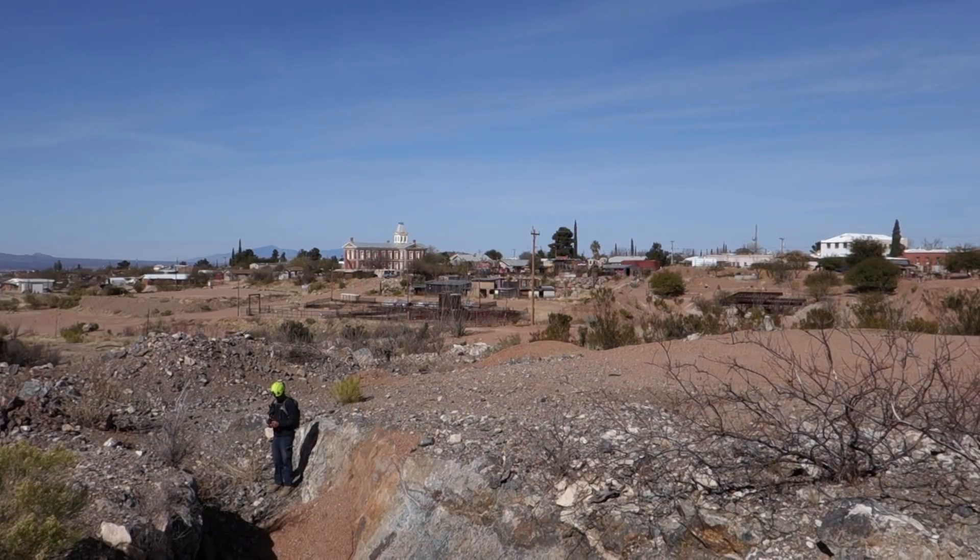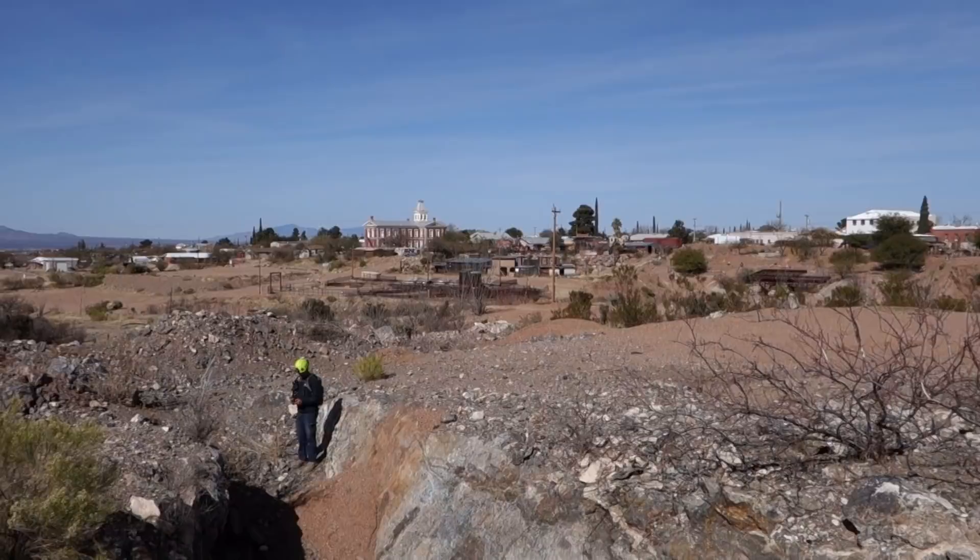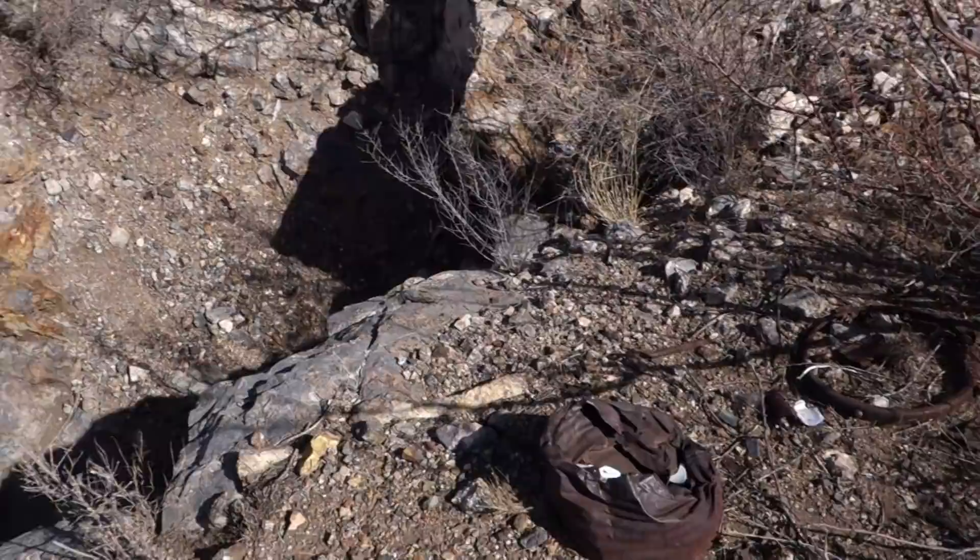We are in Tombstone, Arizona — that's the town of Tombstone right there. I've got the Gerard Mine right in front of me, which we're just about to enter. I want to show you a couple of interesting artifacts up here scattered on the hillside.